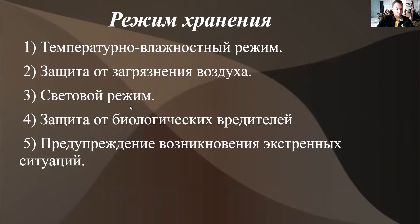Конечно, основным таким камнем преткновения является режим хранения. Здесь важно учитывать температурно-влажностный режим, защиту от загрязнения воздуха, световой режим, защиту от биологических вредителей — например, мышей и так далее — а также предупреждение возникновения экстренных ситуаций.